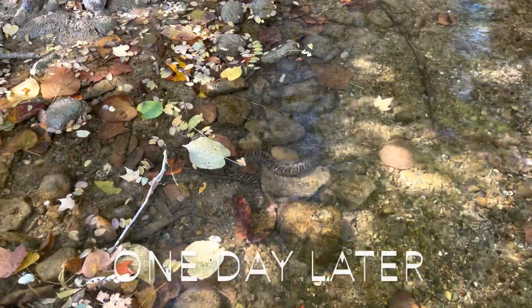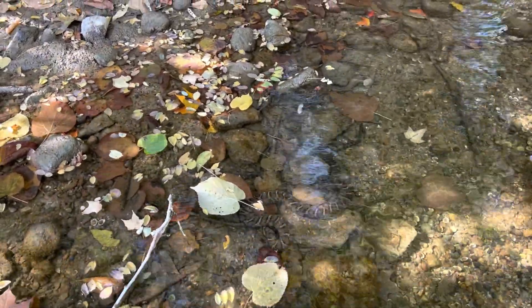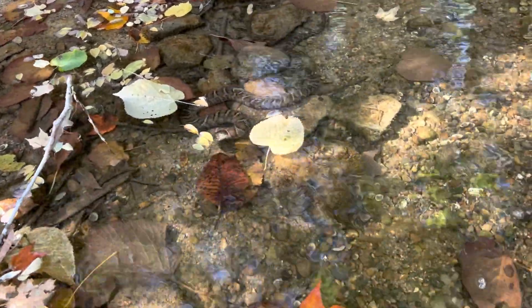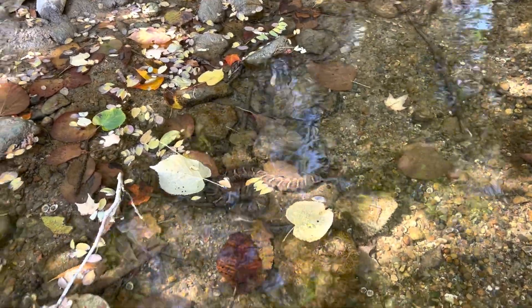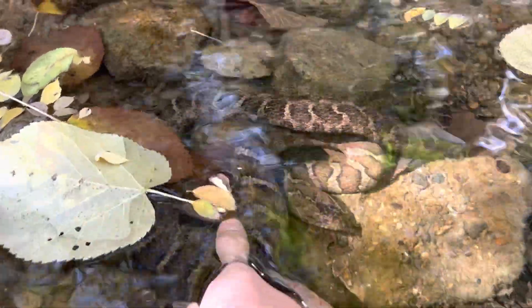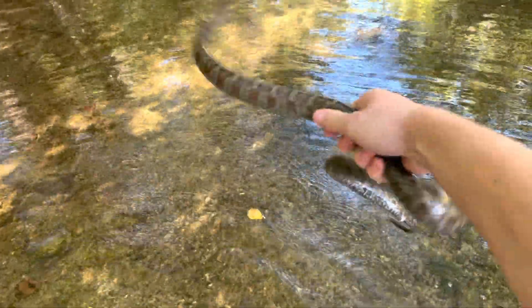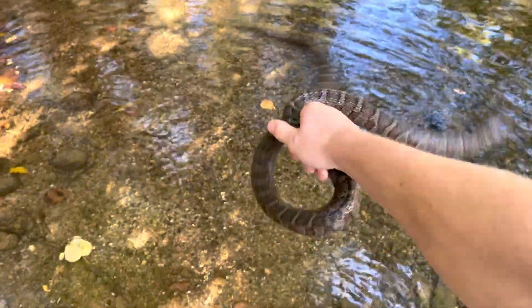I'm back in this little stream looking for turtles or any sort of reptile or amphibian. I found a water snake right here. Let me see if I can grab him. I haven't seen one of these guys in a while. I'm very excited to see this guy. That's a pretty big one.